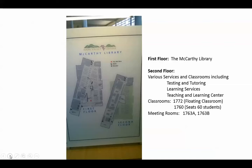Room 1772 is the floating classroom that you see when you first come in the door, above the reference desk. There are several other classrooms up there including 1760, which is a large classroom that seats 60 students, and various meeting rooms.